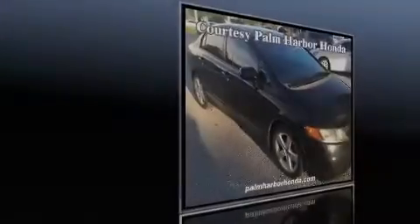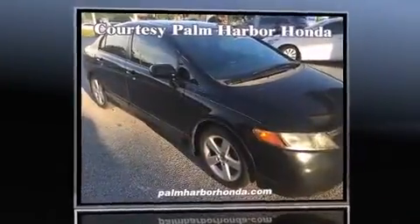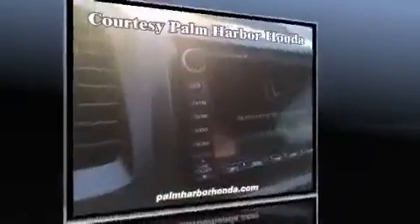Introducing the 2008 Honda Civic. This four-door, five-passenger sedan is still under 75,000 miles.